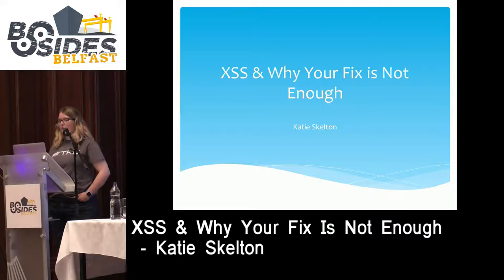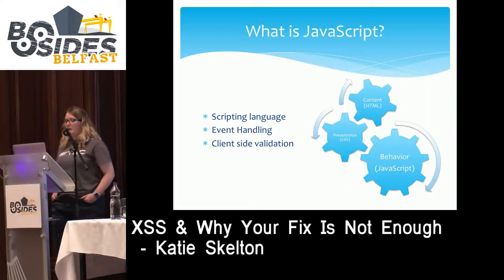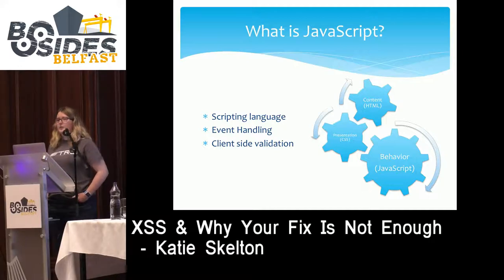First of all, we're going to talk a little bit about JavaScript. So what is JavaScript? JavaScript is a scripting language that was created to work with HTML and CSS to provide interactive web applications. The HTML provides the content, CSS provides the look and feel, the design of the page, and JavaScript provides the behavior, the activity.